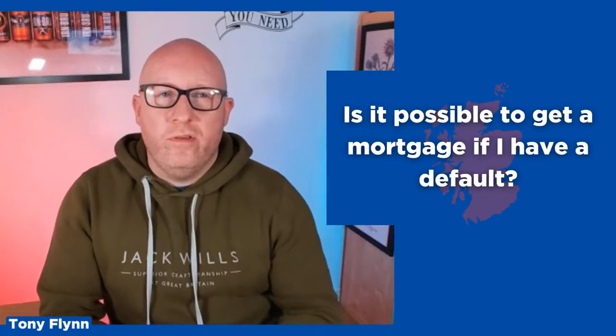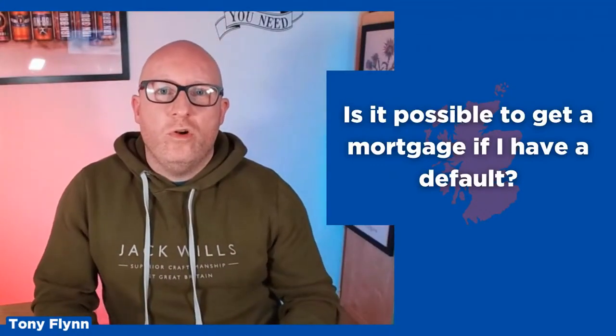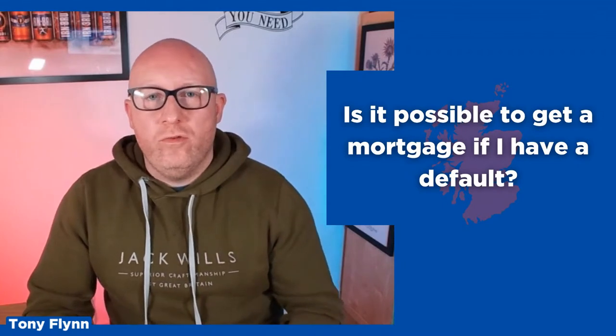Today I'm going to be talking to you about defaults and if it's going to be possible to get a mortgage when you've got a default. In the video today I'm going to be discussing what a default is and how it's going to impact your chances of getting a mortgage, if you can get a mortgage with a default, and how to improve your chances of getting one if you've got a default or if you've had one in the past.